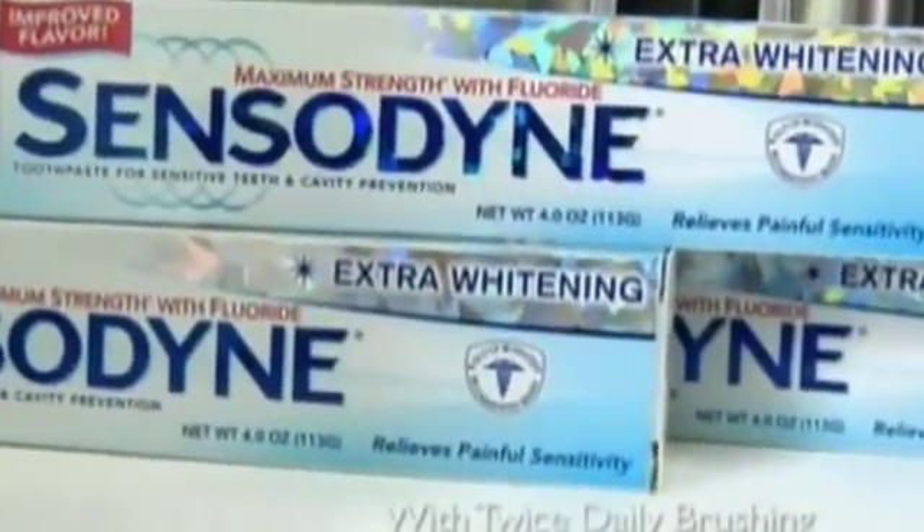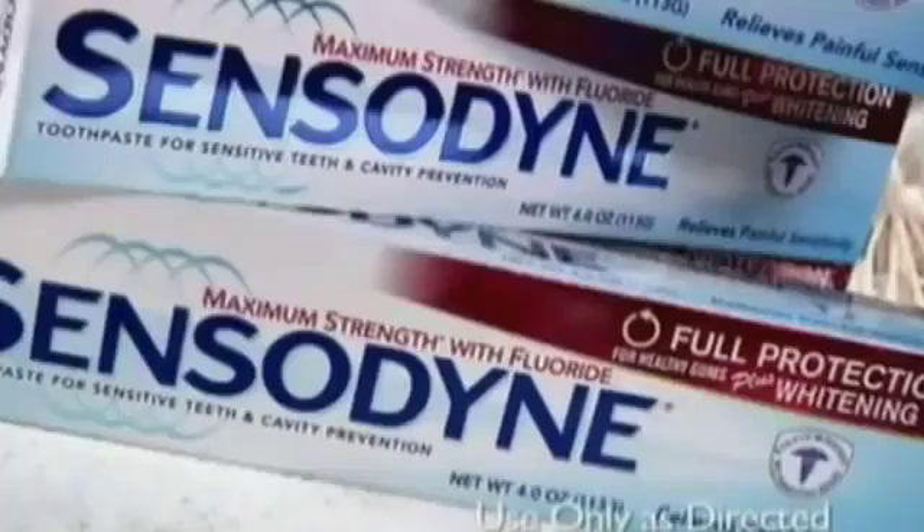I always like the simplest thing first. I recommend Sensodyne toothpaste. It's a product that makes the patients comfortable and they basically can get a long-term result from it. Sensodyne is a very simple solution.